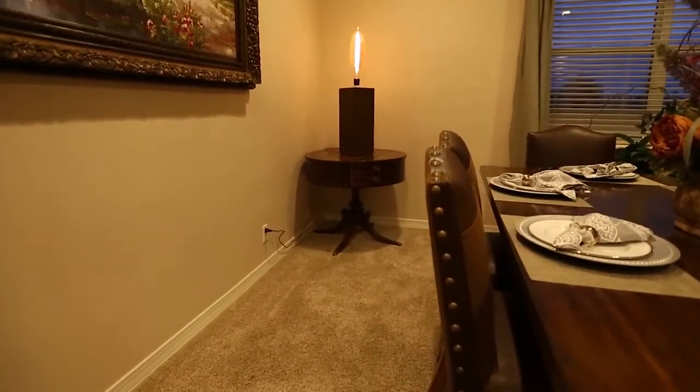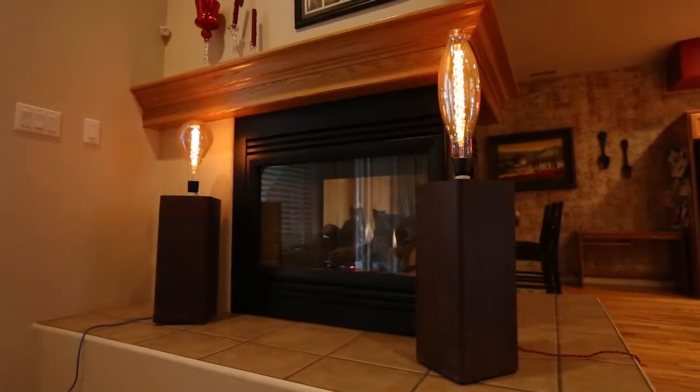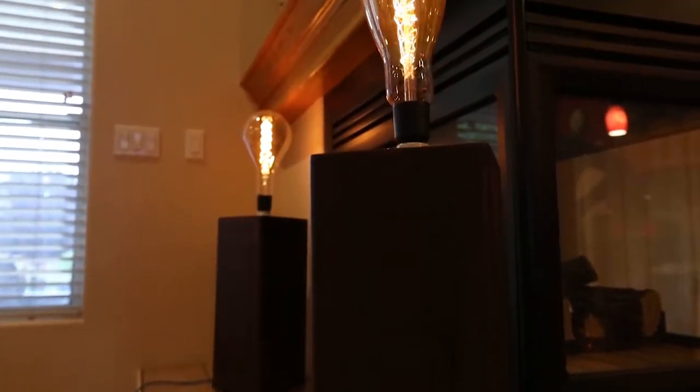Looking for the perfect one-of-a-kind gift? We have them at Funky Steel. Our industrial vintage lamps are both funky and practical and the perfect conversation piece.